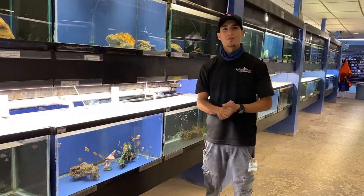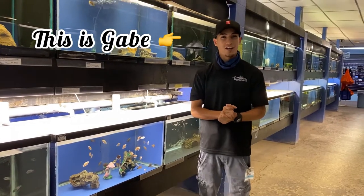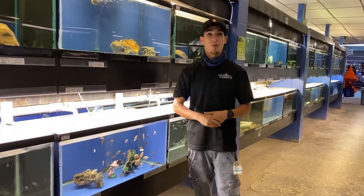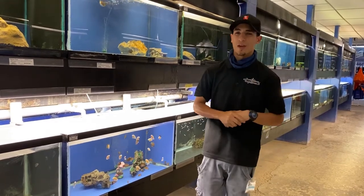Hi everyone, thank you for watching another episode here in the fish room. Today we're going to be talking about some very big fish. Yes, they may start off pretty small, but these are going to be tank busters, as I like to consider them.